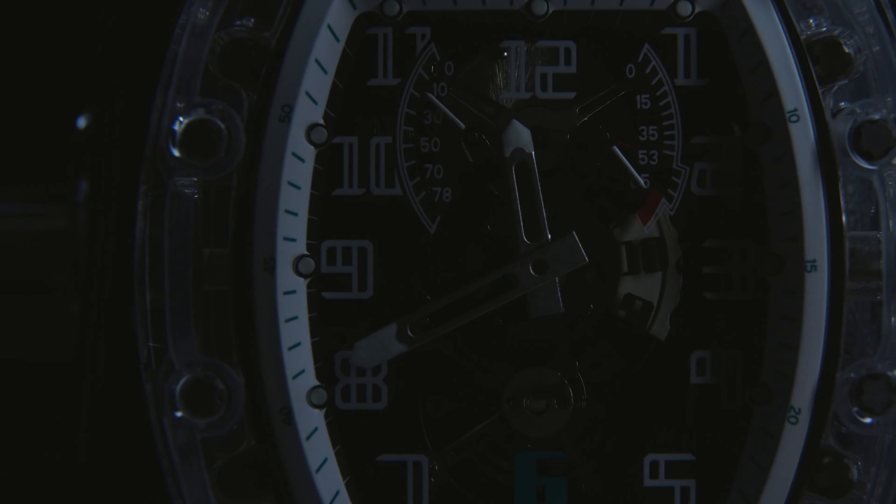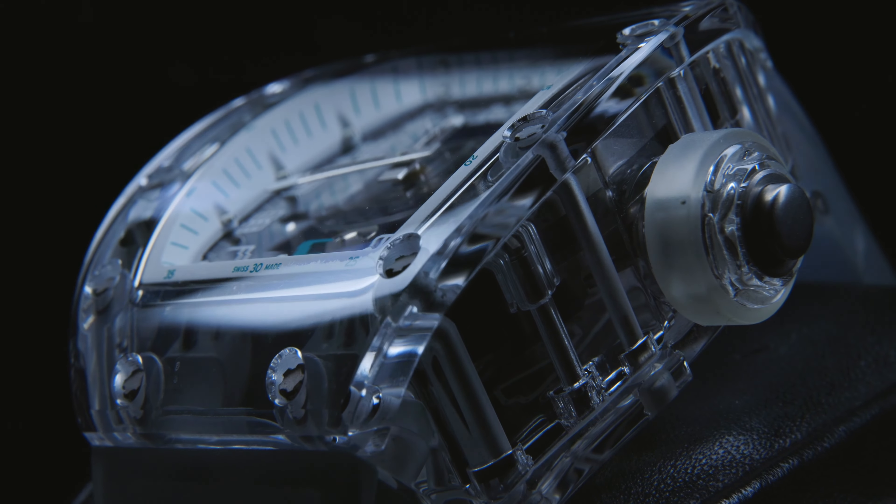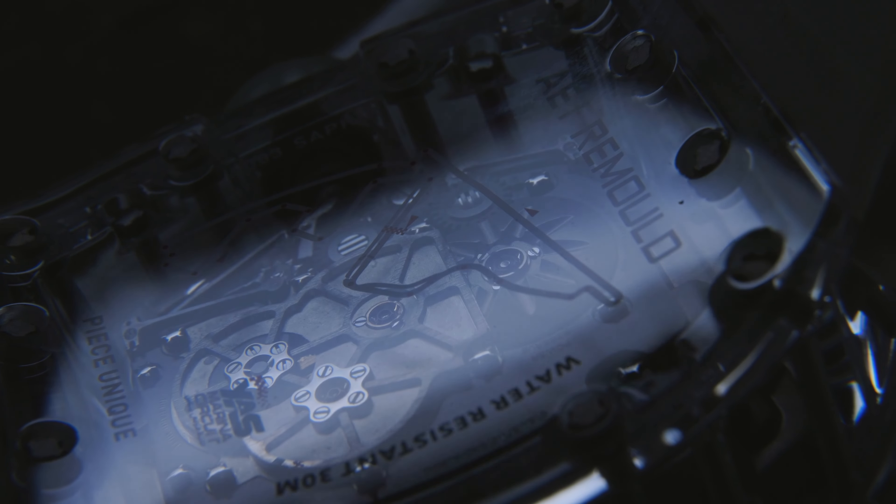Ordinarily, sapphire cutting has a 30% yield, which means 70% of pieces end up in the bin. Add to that the fact that these cases are tonneau-shaped and polished to a mirror-like finish, and to cut a long story short, it's a process that requires precision, engineering, and a whole lot of skill.